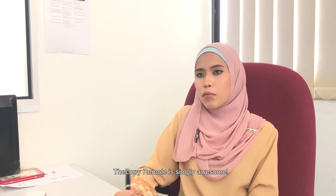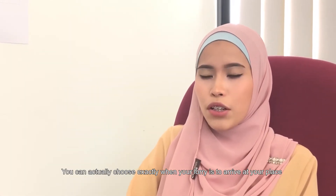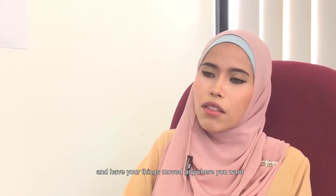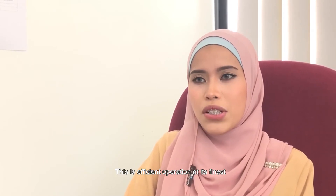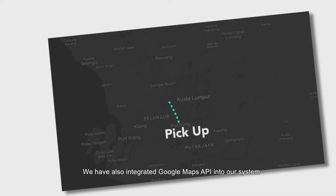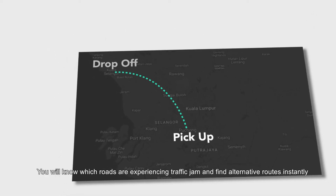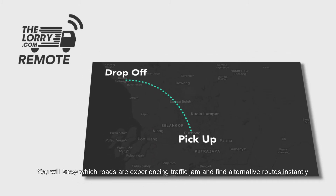The LORI remote is simply awesome. You can actually choose exactly when your lorry is to drive to your place, and have your things moved anywhere you want, with you controlling every step of the way. This is efficient operation at its finest. We have also integrated Google Maps API with our system, so while you are remote controlling the lorries, you will know which roads are experiencing traffic jams and find alternative routes instantly.